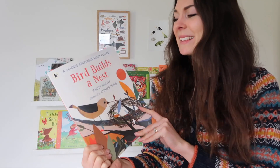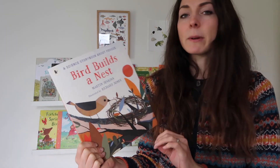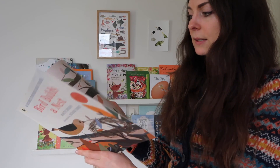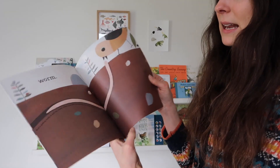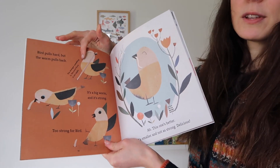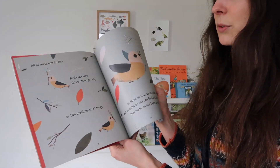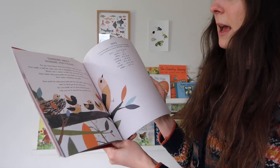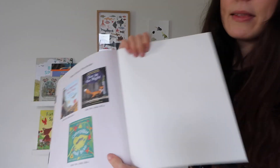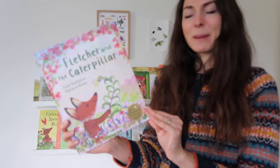Next up is another bird nest book — there's quite a theme going on here! This is another series by Walker Books called their Science Storybook series, which is also fantastic. This one is about forces, and the book is called Bird Built a Nest. It has really lovely cut-out illustrations and a simple story, but also applies the scientific idea of force. Even with a younger child they can get a lot out of it because it's a nice story about a bird collecting things for a nest, and then at the end it tells you more about pushing and pulling.